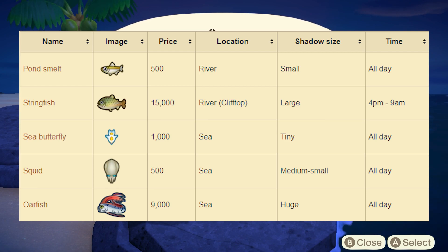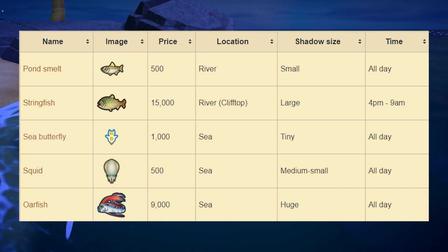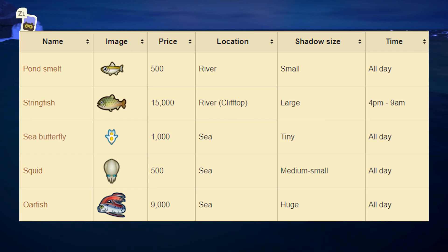Next up we have the String Fish. This one sells for 15,000 bells at Nook's Cranny. You can find this one at the river on the cliff top of your island — the highest point on your island where there's a body of water. It has to be a river, not a pond. It has a shadow size of large and is available from 4pm to 9am.